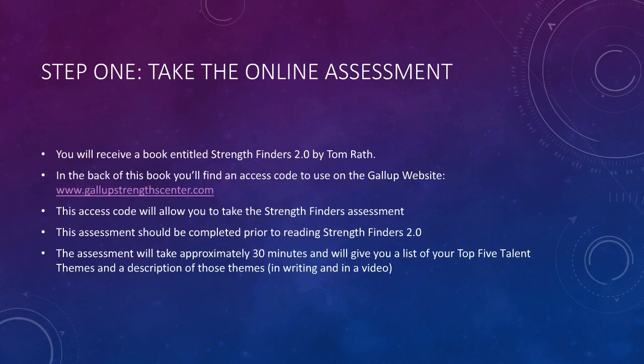You will receive a book entitled StrengthFinders 2.0 by Tom Rath. I'll be bringing these books to your principal soon. In the back of the book, you'll find a red packet which has your access code to take the StrengthFinders assessment.